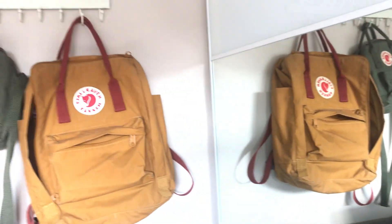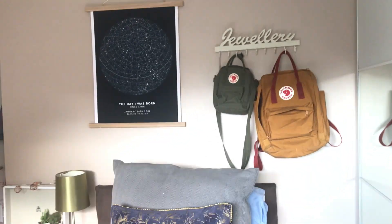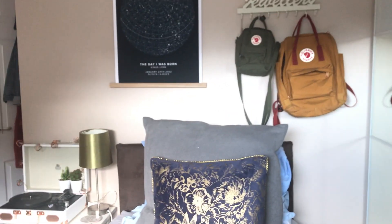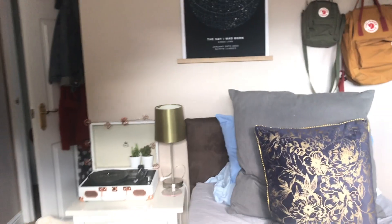On these hooks I keep my cans because they're easy to hand, and I have my Mapiful star map there which was gifted to me. My bed is a single bed — I have lots of throws and blankets on it. The big gray cushion is from IKEA and the blue and gold one is from Sainsbury's.